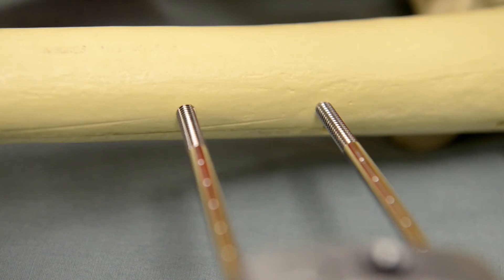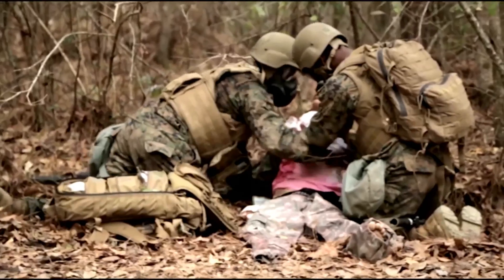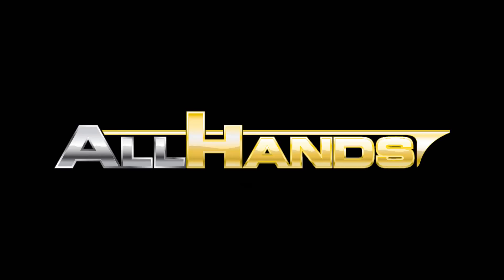Training thousands of medical personnel per year, the bioskills and simulation centers have the tools medical professionals need to sharpen their skills, whether deploying to a combat zone or aboard a warship.